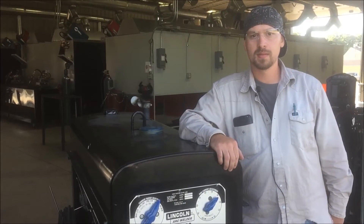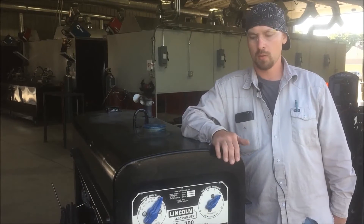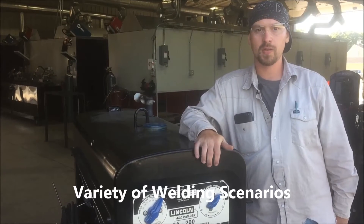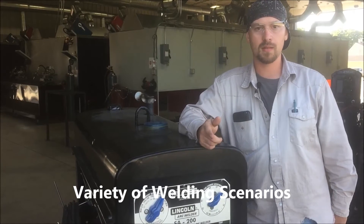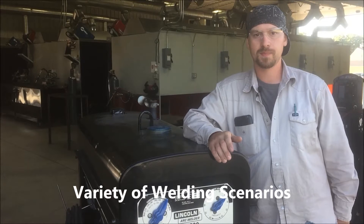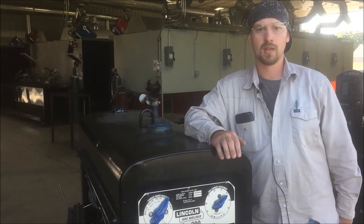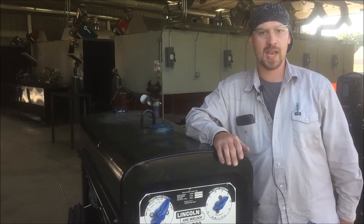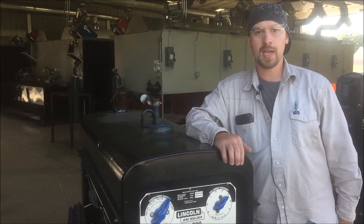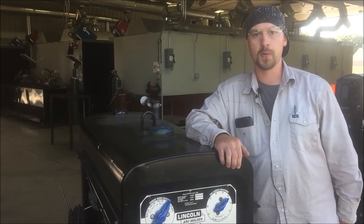Here at KWI, we don't just use the same welder every day. We use the SA200, we got Lincoln, we got Miller — we got a variety to choose from. When we rotate, we weld inside, outside, on the floor, in scaffolding, you name it. They try to make it as real world as possible for you.